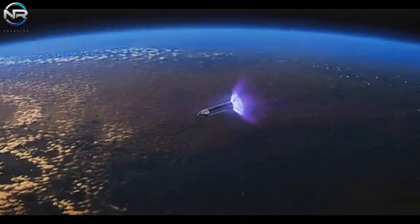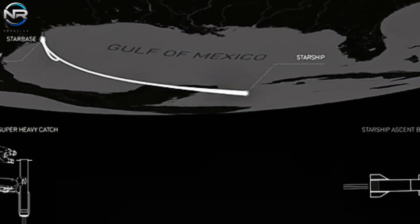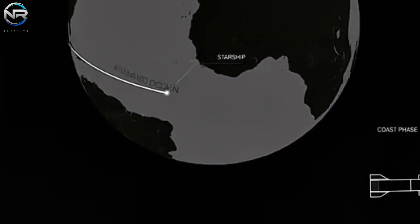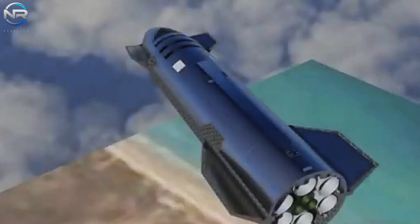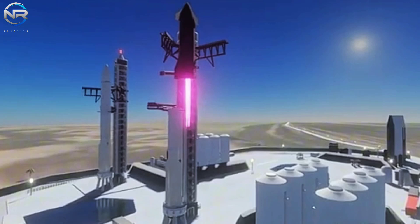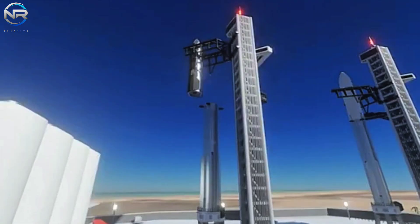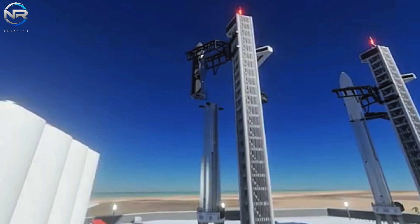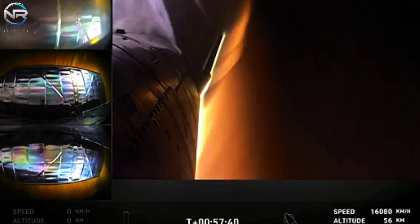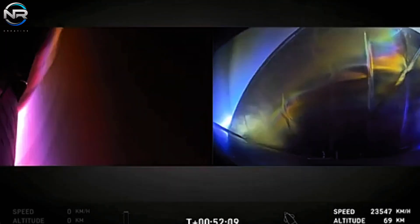SpaceX has unveiled an impressive glimpse of the Raptor engines — a breathtaking sight. When Musk alluded to the warping of the Raptor nozzles, there was cause for concern. However, the recent images reveal that the engine's condition is far better than expected. The warping seems to be evident in one of the three inner engines, as well as in one of the engines in the outer ring. The majority of the engines appear to be in excellent condition and adhere to the standards for full reusability.